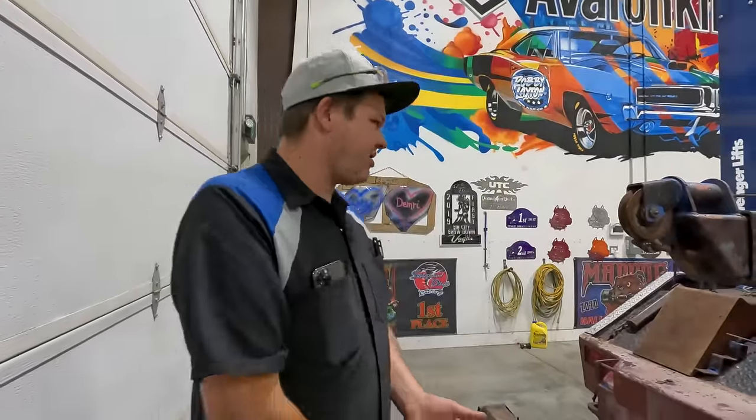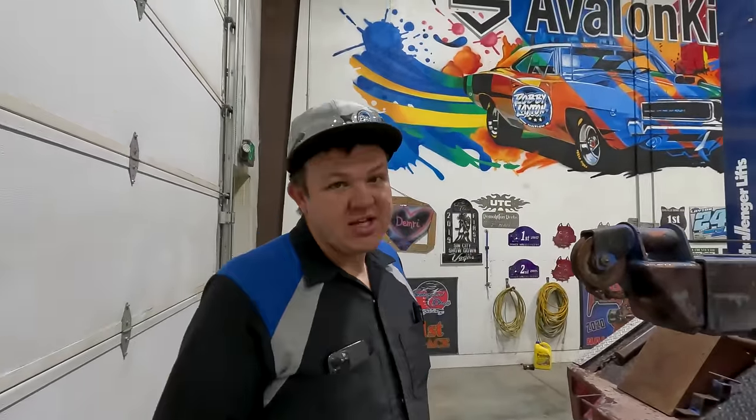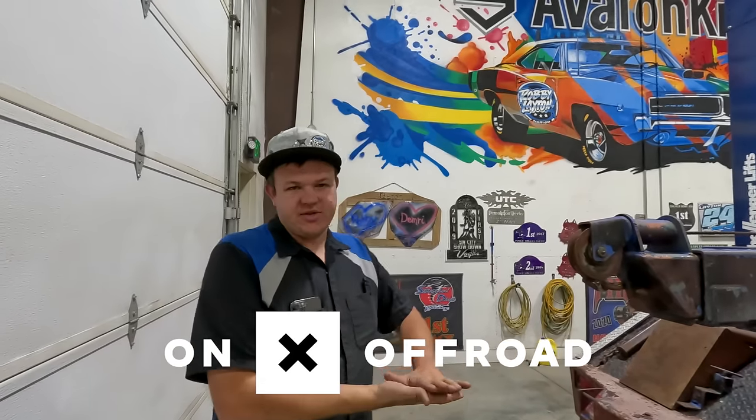Alright, so we've got this sweet wrecker ready to go on its first recovery. We'd like to thank today's sponsor, Onyx Off-Road, for sponsoring today's video.